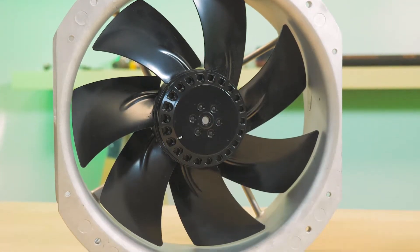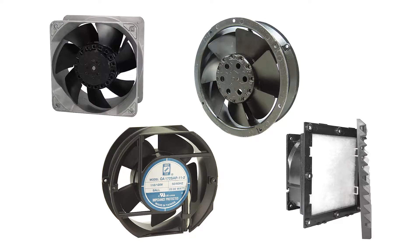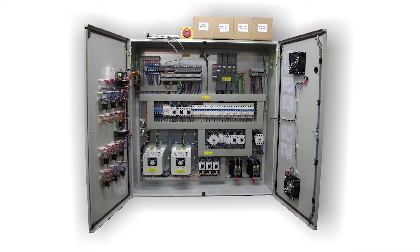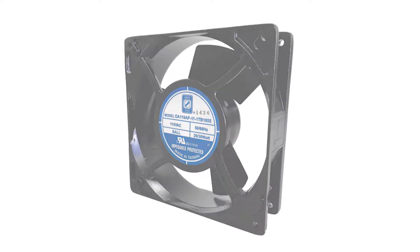Orion Fans offers four ways to tame harsh environments. Designed for moist and dusty applications, our IP55 rated fans are ideal for HVAC equipment, blowers, medical systems, industrial machinery, window power devices, and remote antenna installations.